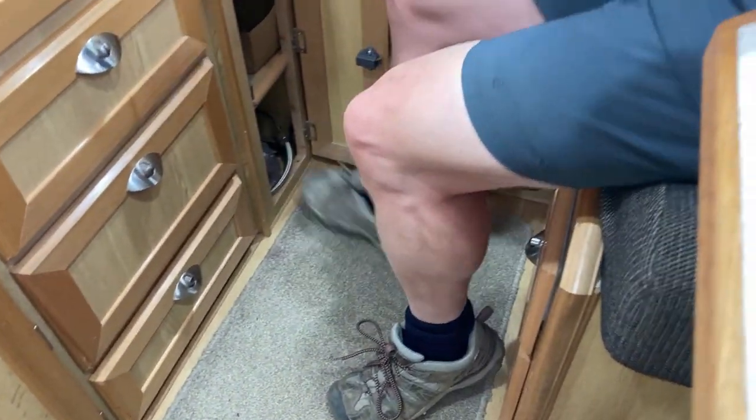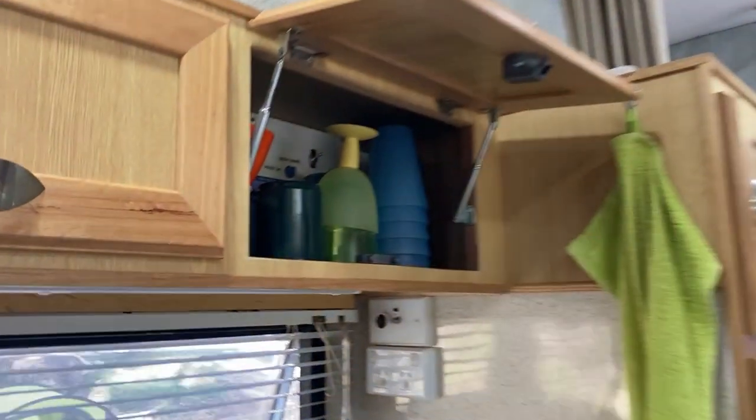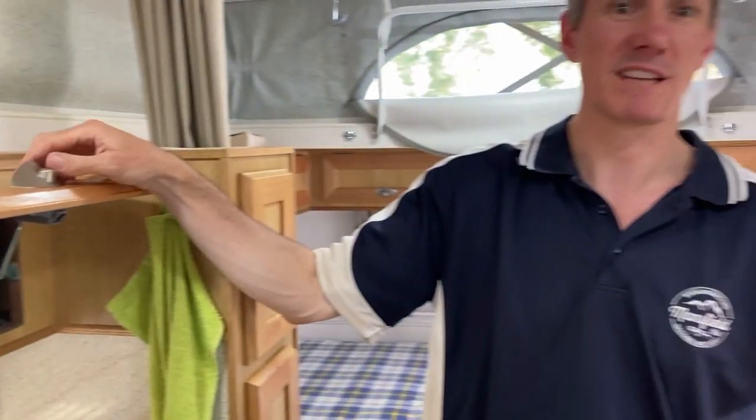Down at the bottom of the pantry there's a compressor, which is for the automatic lift-up roof. Someone like my son Ollie can get it up by hand, but a few years ago I had a cycling accident where I was hit by a red-light runner and completely smashed my collarbone — so I can't lift the roof anymore. Now it's fully automated, done by air compressor. The controls are in here — flip it on and it's roof up or roof down, super easy and effortless.